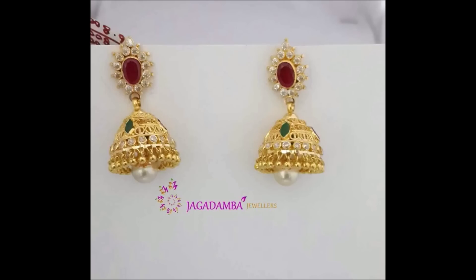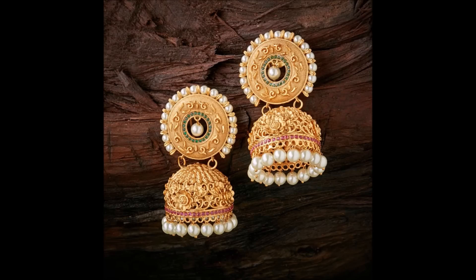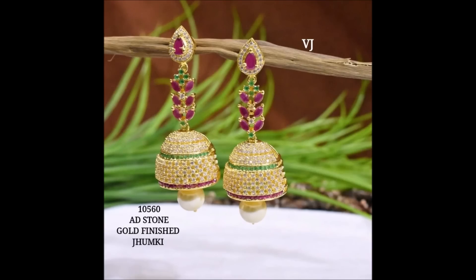Along with jewelry, we also upload different kinds of dress collections in our Today Fashion YouTube channel. Hope you guys are enjoying this beautiful earring collection — definitely you will like it.